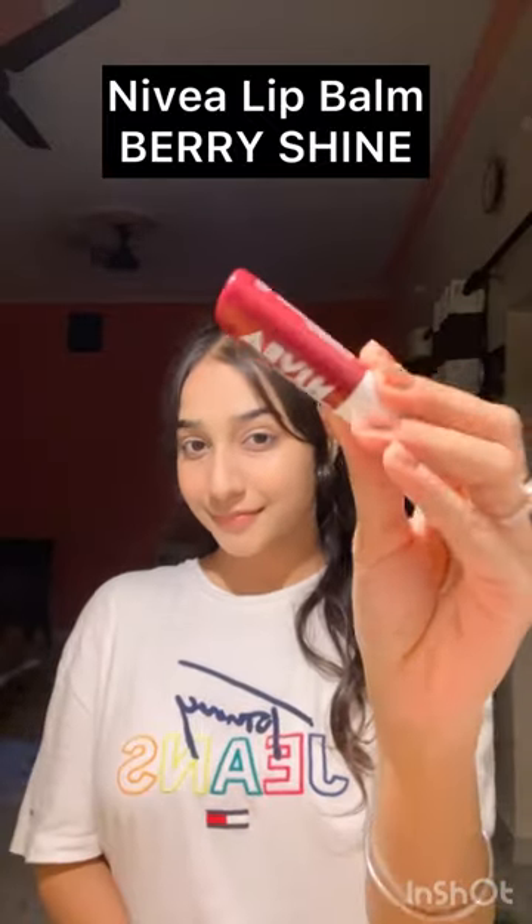Third is Nivea Lip Balm in the shade Berry Shine. I don't know how many of them I've gone through because I've been using it since 12th class. It retails for Rs. 134.